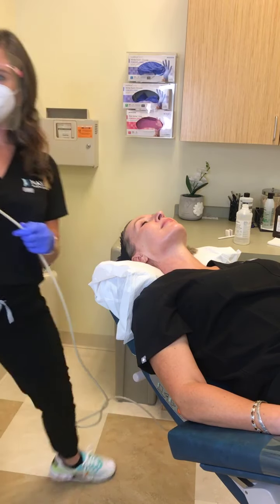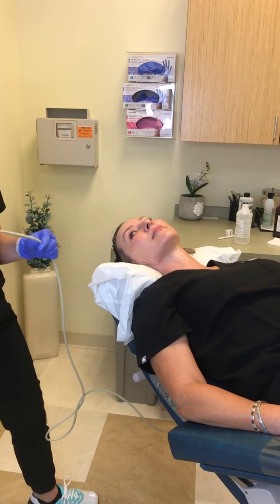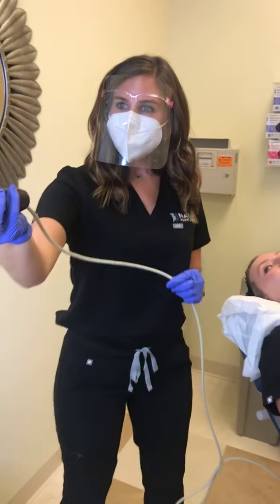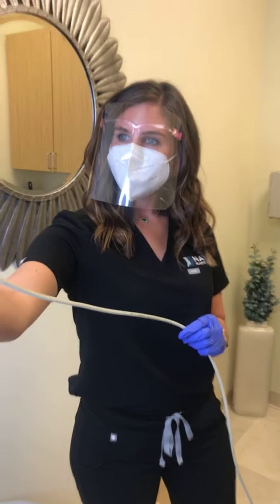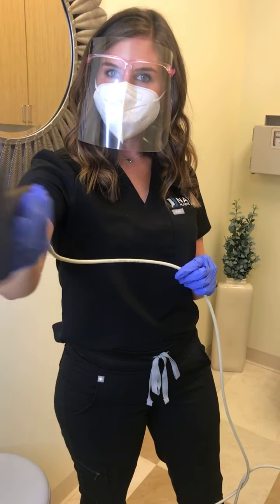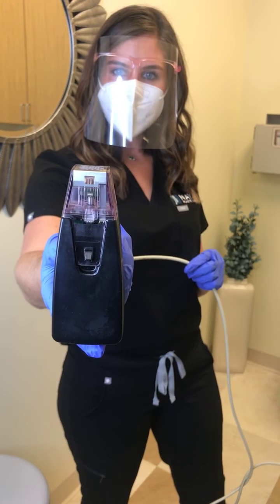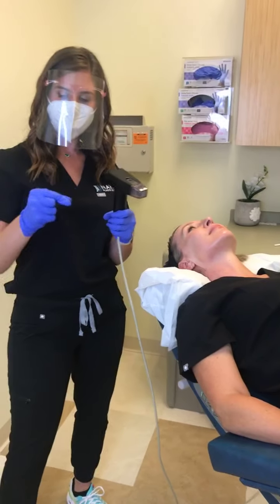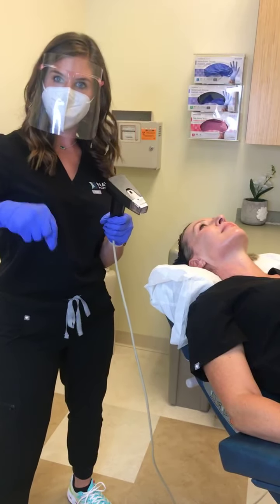If you want to look really closely, you can see the needles going in and out. This is on the deepest setting. It's just like a stamp — if you've had microneedling before, you know we kind of glide across like we're coloring, but this is more like stamping.